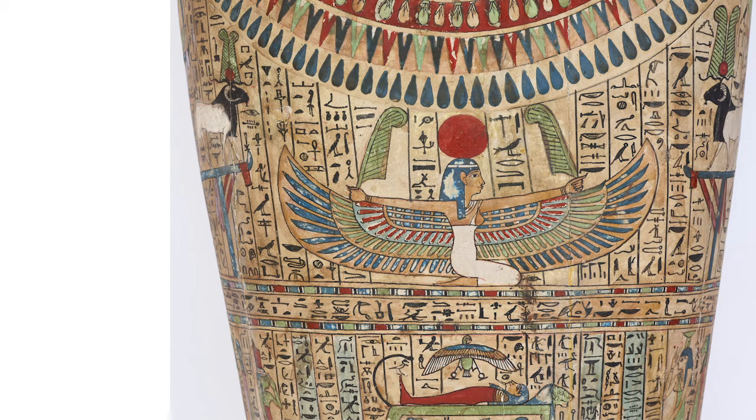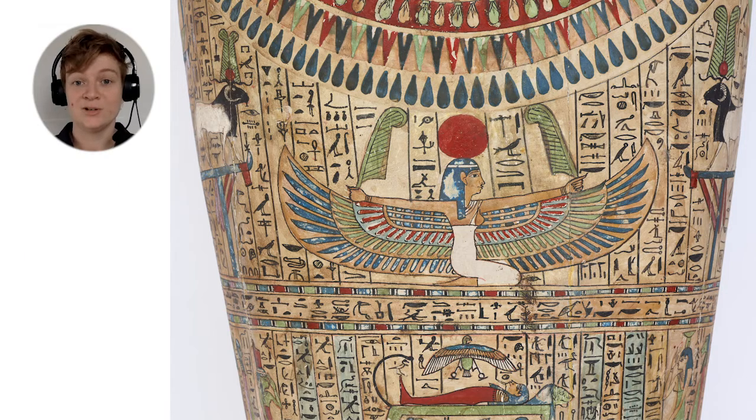Many ancient Egyptian gods were often shown as part human and part animal, or they could take the forms of either animals or humans. Here we are looking at Nut, goddess of the sky. I notice she has a human body, but she also has bird wings with multi-colored feathers. In her hands, she's holding two green ostrich feathers, which are symbols for truth. Ancient Egyptians believed that Nut swallowed the sun in the evening and gave birth to it every morning — that was how they explained the sunrise and the sunset.